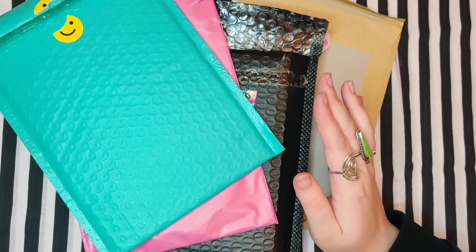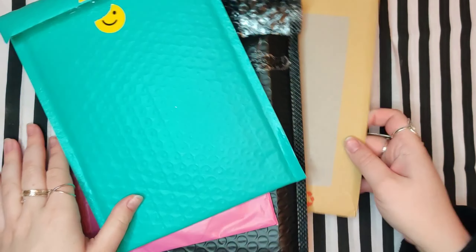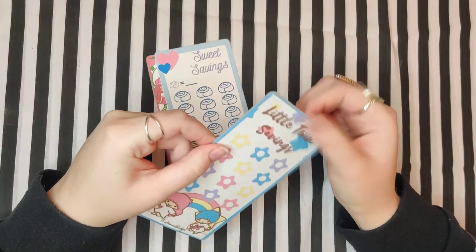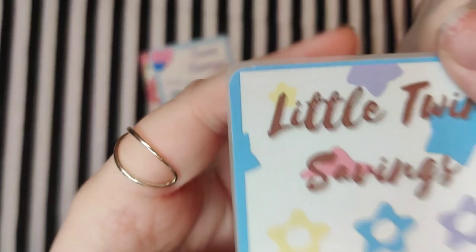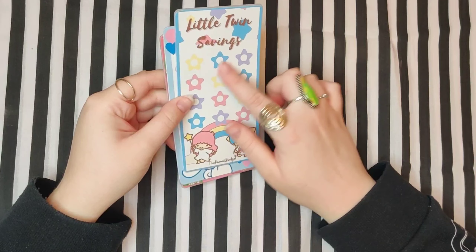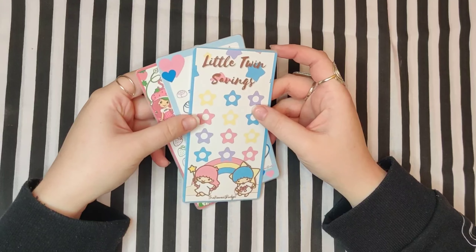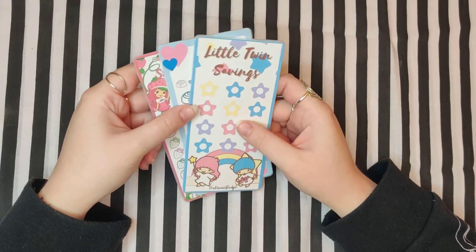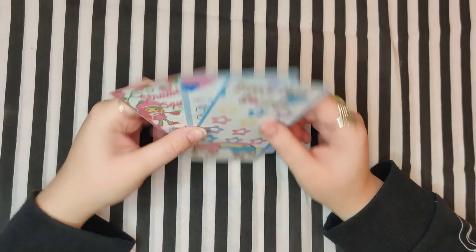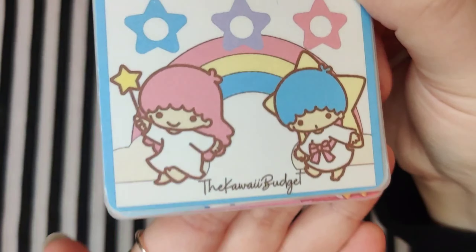These four I bought, and I also bought some digital downloads. I've laminated these in matte laminate — you can probably see the edges. I did try Sharpie on matte laminate and it doesn't come off very well; it makes the matte laminate kind of go clear and it doesn't come off all the way. So I will be reprinting these and then laminating them normally. But these are from the Kawaii Budget.